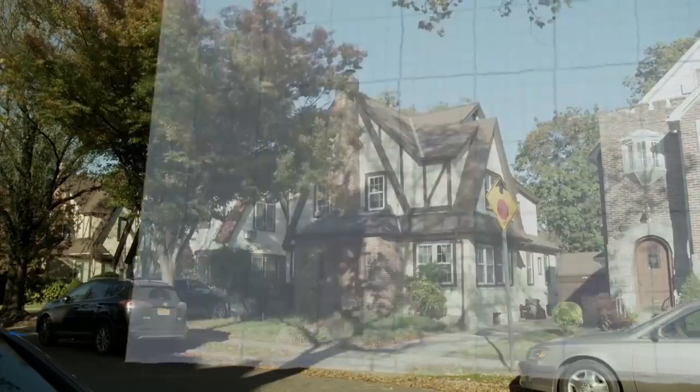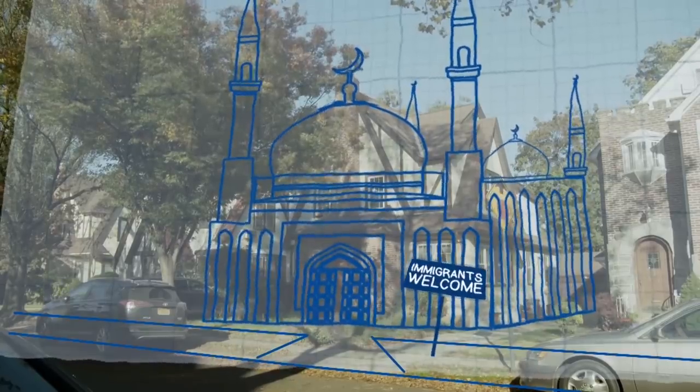What are you going to do after you trash this place? Turn it into a mosque. That way we can tell Trump, go back to where you came from. Psych, bitch — it's a mosque now.